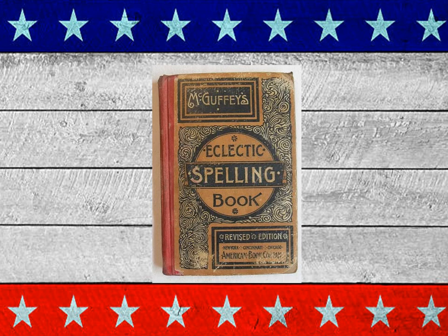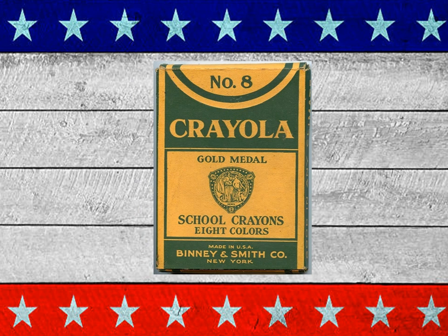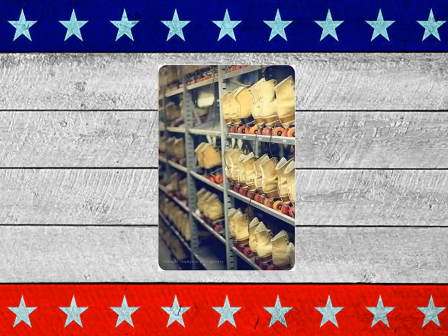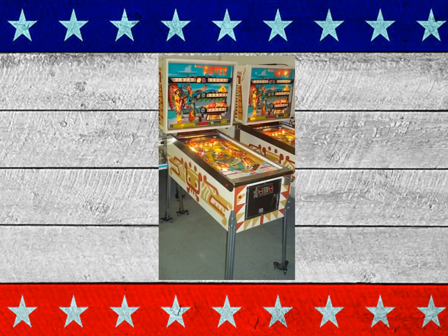McGuffey's spelling book. How about Fun with Dick and Jane and Spot and Puff? First edition Crayola crayons. Diaper pins. Roller skates — you rented them at the roller rink. Drive-in movie theater — remember all the mounds? So you pulled your car and it lifted up the front so you'd look up at the screen. Pinball.